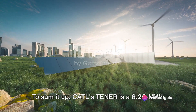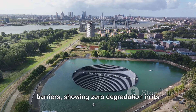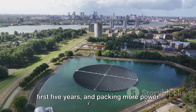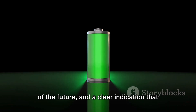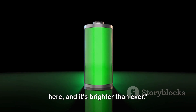To sum it up, Cattle's Tenor is a 6.25 MWH energy storage system that's breaking barriers, showing zero degradation in its first five years, and packing more power into less space. It's a testament to innovation, a beacon of the future, and a clear indication that the future of energy storage systems is here, and it's brighter than ever.